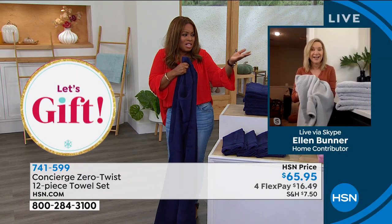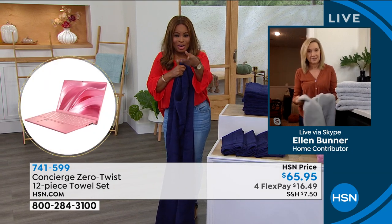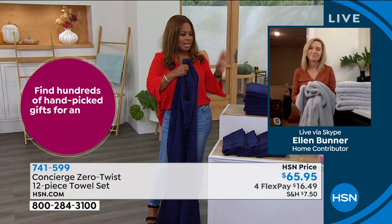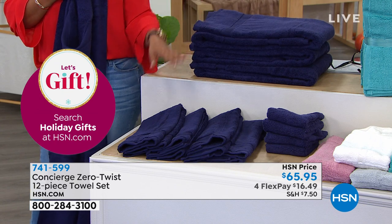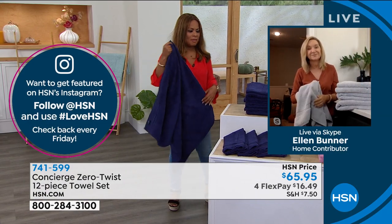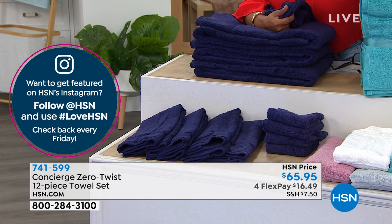I find that I buy towels more than one time a year. I was saying to Ellen — company's coming and the one thing you don't want to do is give your guests ratty, dingy-looking towels. We want to always present beautifully and make our guests feel comfortable. You've got your FlexPay at $16.49 — always remember that we add the shipping and tax to the first FlexPay. This is an amazing value. To get this type of price without spending over $100 would be very difficult to do with a 12-piece set.